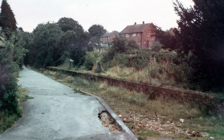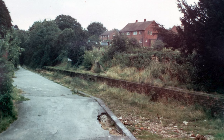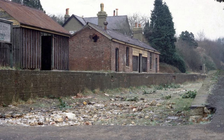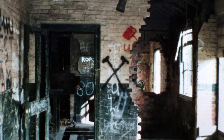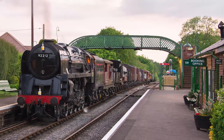Medstead station itself had fallen into disrepair and suffered from vandalism, neglect, and with the building appearing to have been robbed of building materials. This picture was taken looking from the booking hall, through the booking office and into the porter's room — a stark contrast to what you see today.